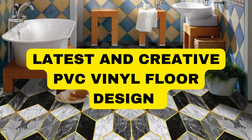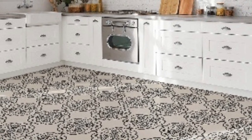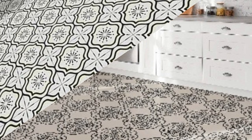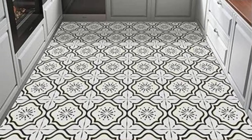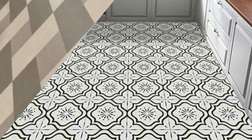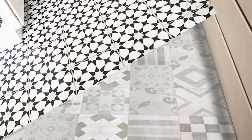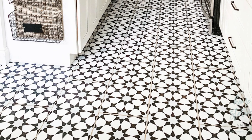Lit Blinds Store. Vinyl flooring has emerged as a versatile and aesthetically pleasing choice for interior design, offering an extensive range of patterns, colors, and textures to suit various preferences and spaces. The design possibilities with vinyl flooring are virtually limitless, catering to diverse tastes and design concepts. Whether you seek the timeless elegance of hardwood, the sleek modernity of stone, or the vibrant appeal of abstract patterns, vinyl floors can effortlessly mimic these styles with remarkable realism.